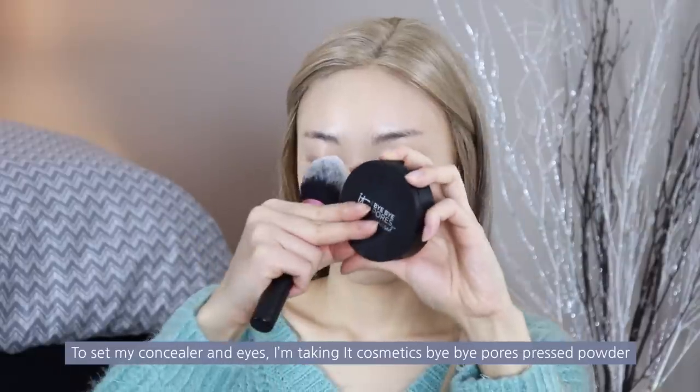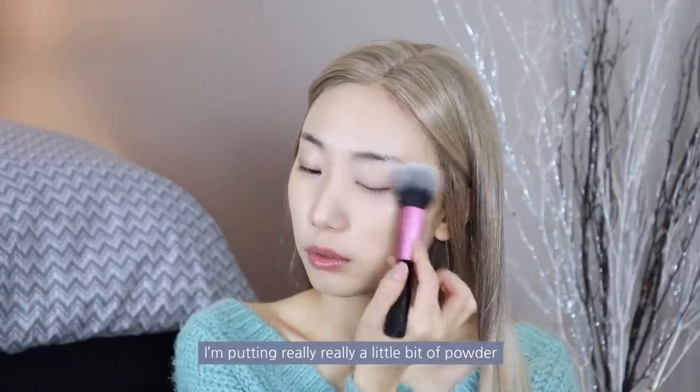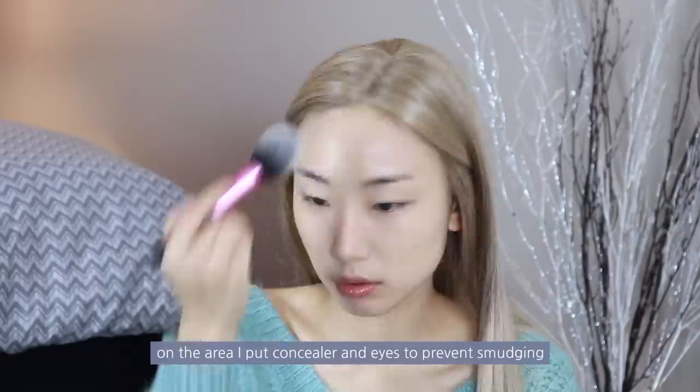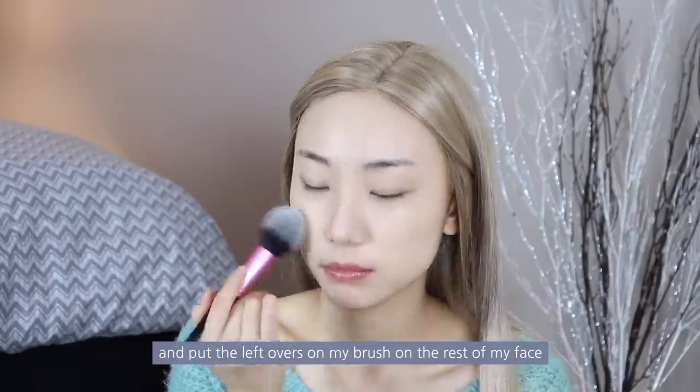To set my concealer and eyes, I'm taking It Cosmetics Bye Bye Pores Pressed Powder. I'm putting really just a little bit of powder on the area where I applied concealer and on my eyes to prevent smudging, then putting the leftovers on my brush on the rest of my face.